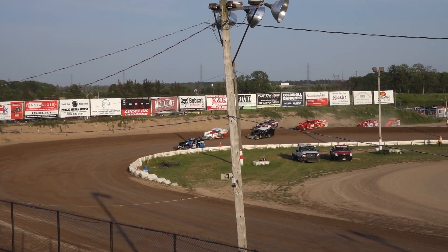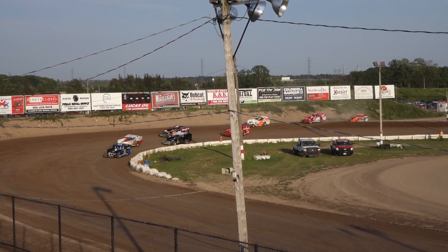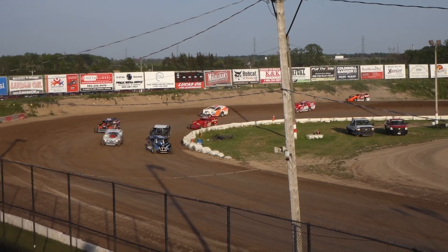Five hot laps wrapped up, now rolling on to the Speedway. First heat race in the night of our S&W Service Center Sportsman Division.